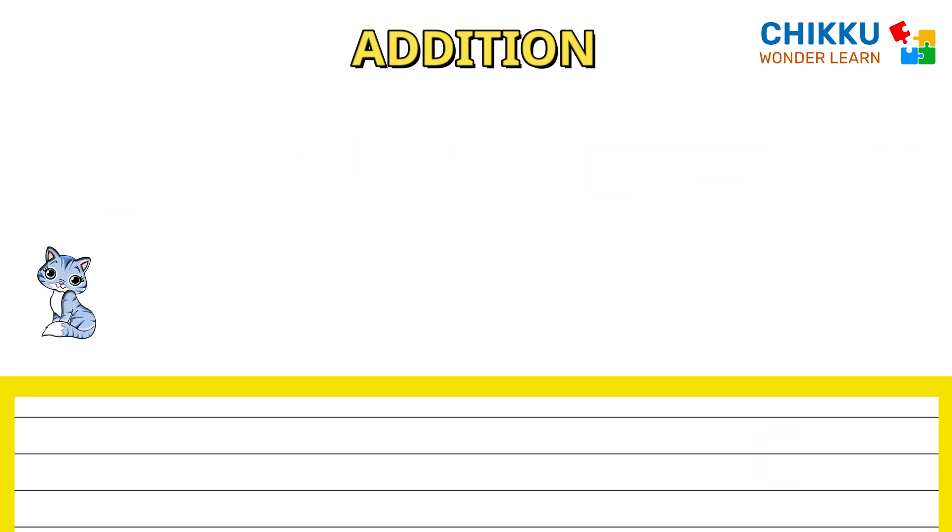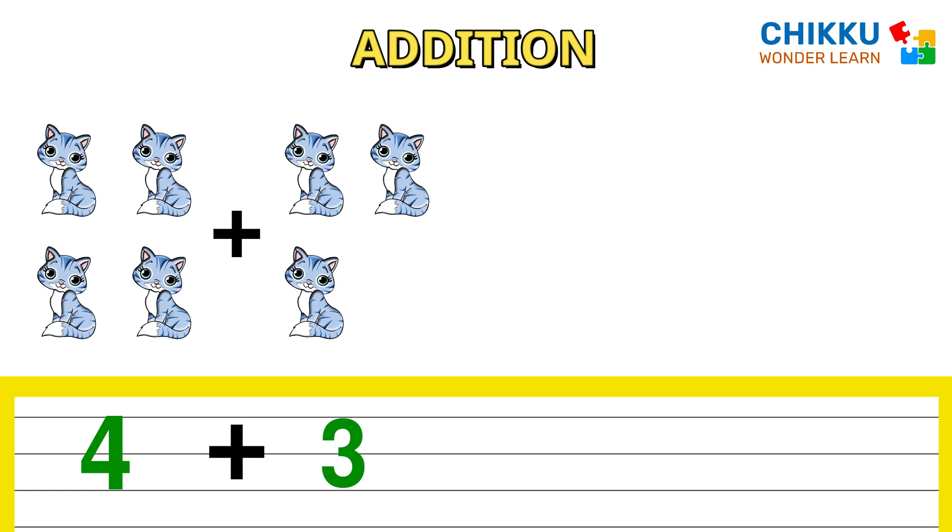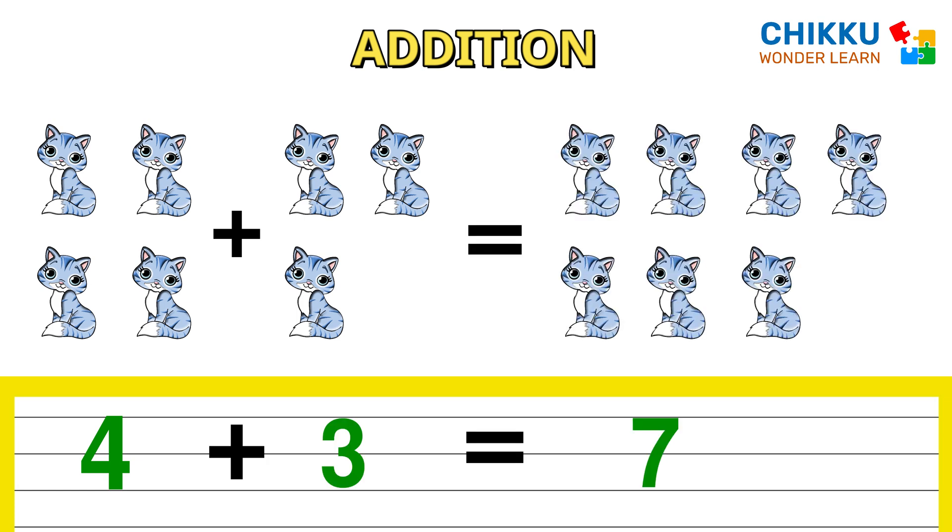One, two, three, four. Four cats plus one, two, three — three cats. How many cats are there? Seven. Four plus three equal to seven.